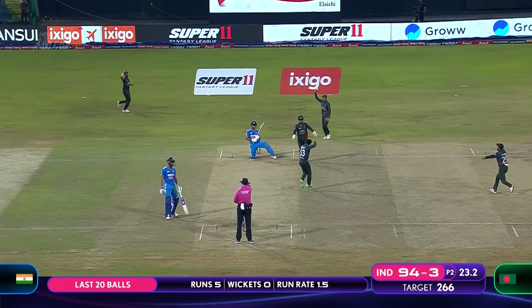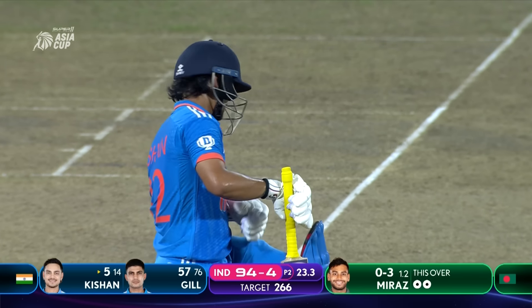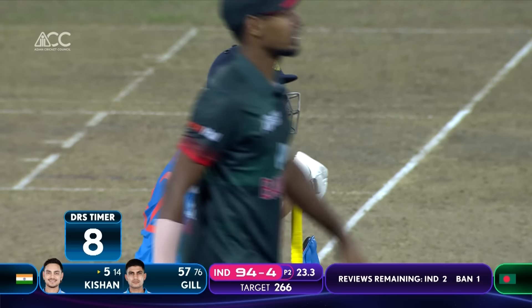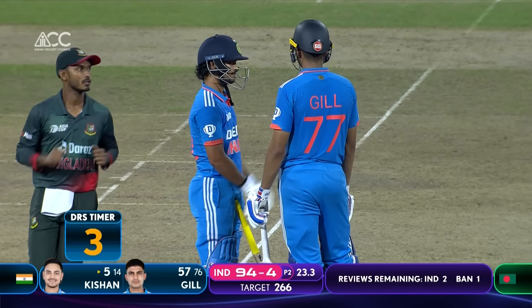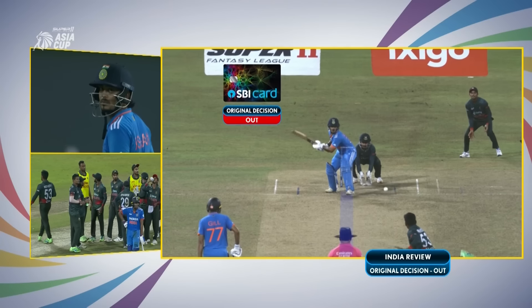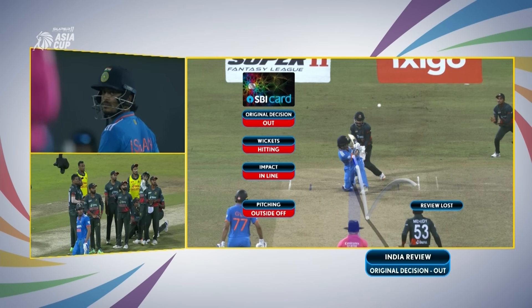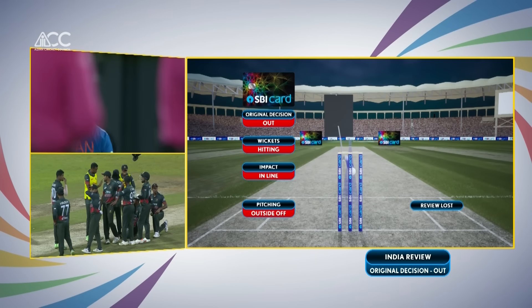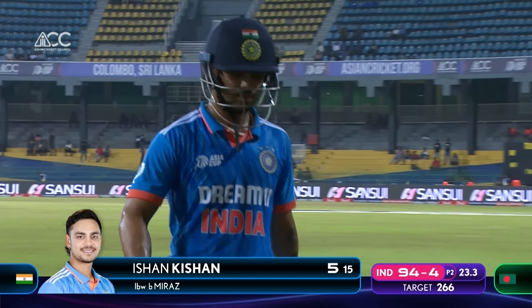Wickets — is this another one? Got him, up goes the finger. That looked very straight. Eight dot balls and he's gone upstairs for a review. Pitching outside off, impact in line, wickets hitting — original decision of out is upheld. He's got to go for five. India are 94 for four and in trouble.